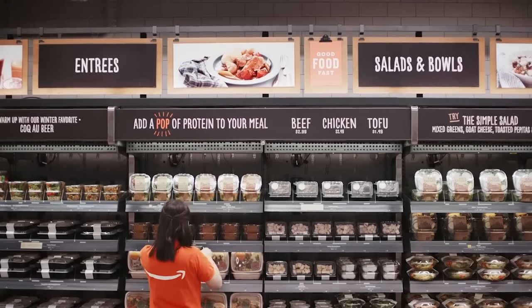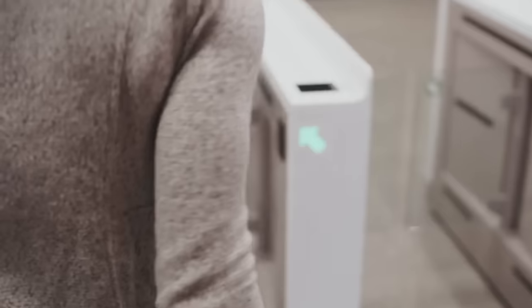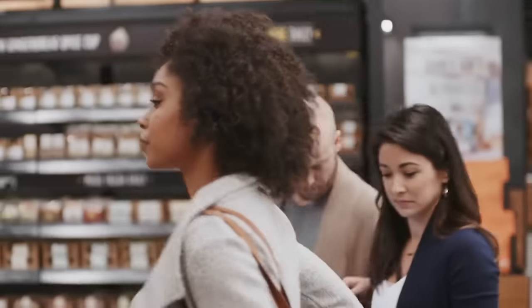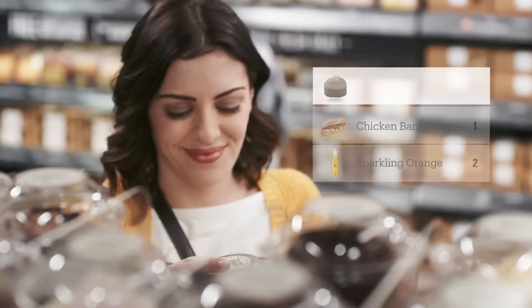Welcome to Amazon Go. Use the Amazon Go app to enter, then put away your phone and start shopping. It's really that simple — take whatever you like. Anything you pick up is automatically added to your virtual cart.